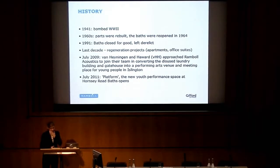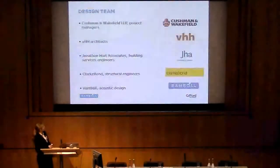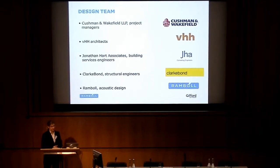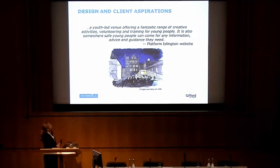In July 2009, VHH approached Ramble Acoustics to join their team in converting the disused laundry building and gatehouse into a performing arts venue and meeting place for young people in Islington. In July 2011, Platform — which is what it was renamed — opened as the new performance space at Hornsey Road Baths. The project team included Cushman and Wakefield as project managers, VHH as architects, Jonathan Hart Associates as building services engineers, Clark Bond as structural engineers, and we did the acoustic design. The aspiration was that it should be a youth-led venue offering a fantastic range of creative activities, volunteering, and training for young people, as well as a safe place for young people to come for information, advice, and guidance.